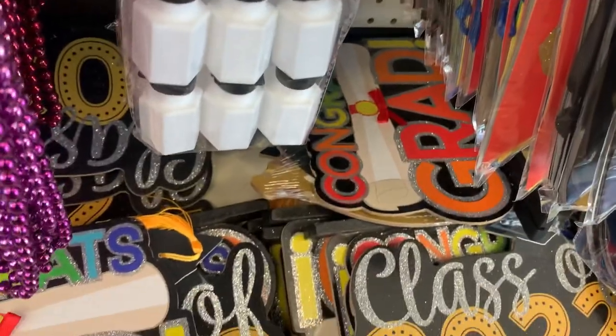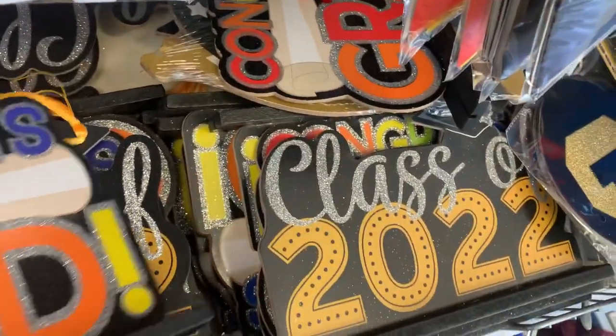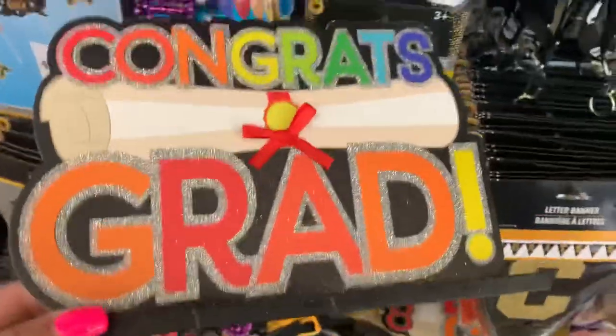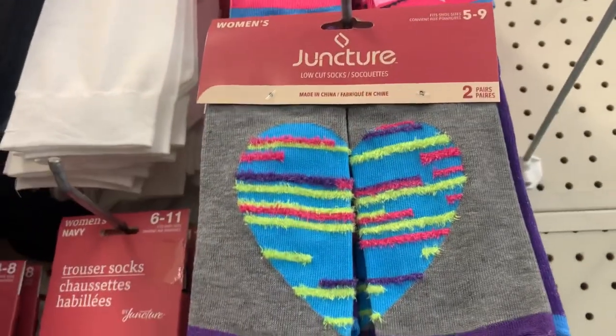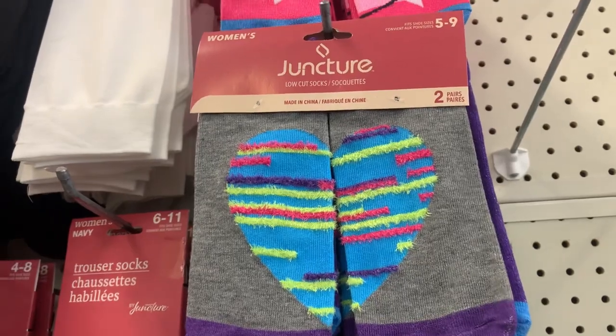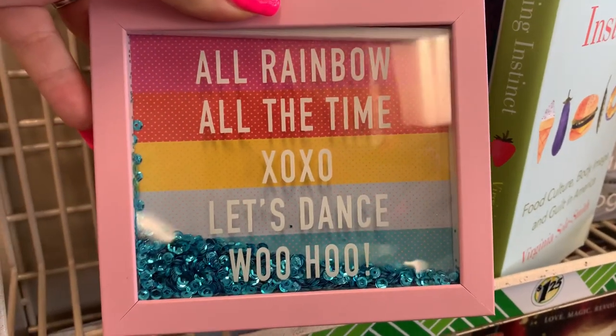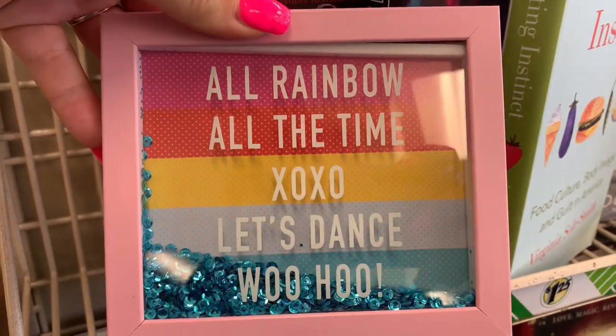I haven't found anything else specifically marked Pride, but if you have a prideful graduate you can get them these. You can also get these socks, and we have this item — but this is just part of their regular decor.